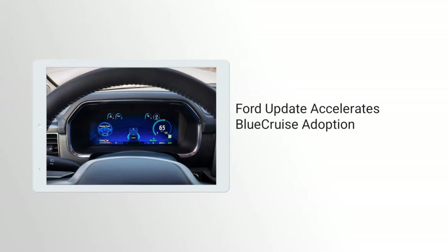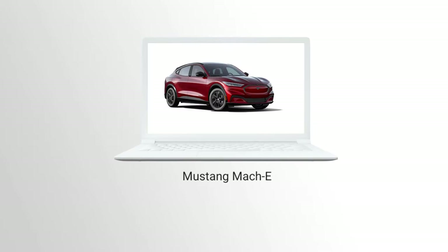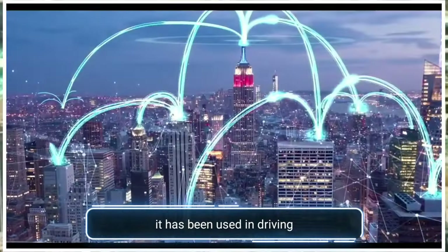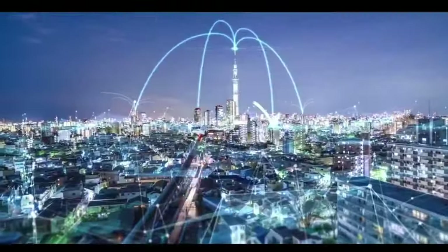As artificial intelligence is getting stronger day-to-day, it has been used in driving. Many top players from the car manufacturing industries are willing to use it and implement it in their cars.